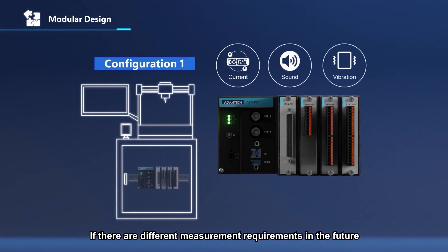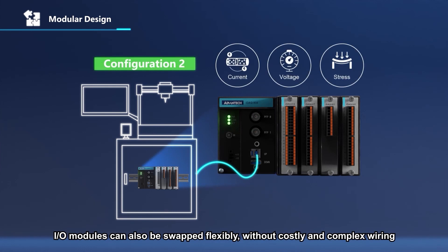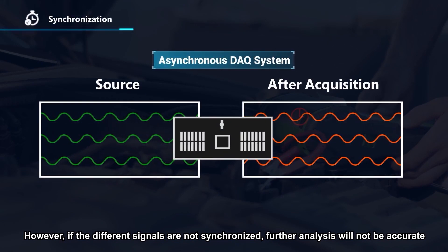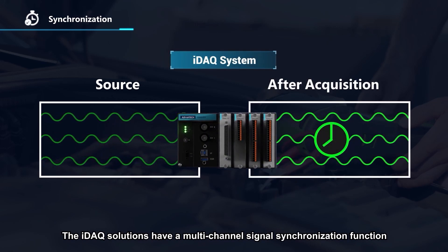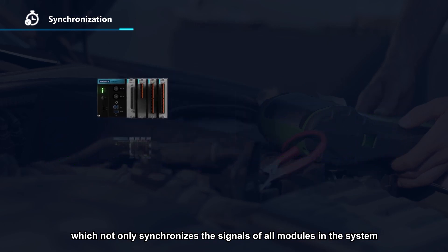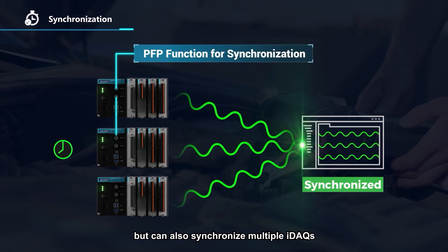If there are different measurement requirements in the future, IO modules can also be swapped flexibly without costly and complex wiring. However, if the different signals are not synchronized, further analysis will not be accurate. The IDAC solutions have a multi-channel signal synchronization function, which not only synchronizes the signals of all modules in the system, but can also synchronize multiple IDACs.